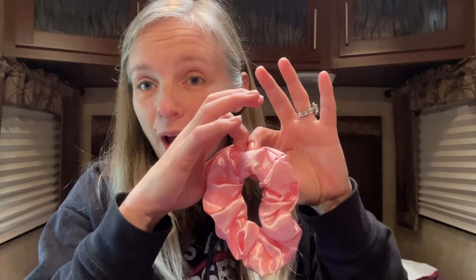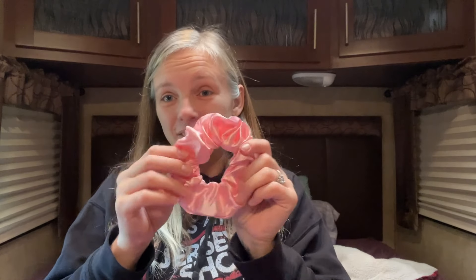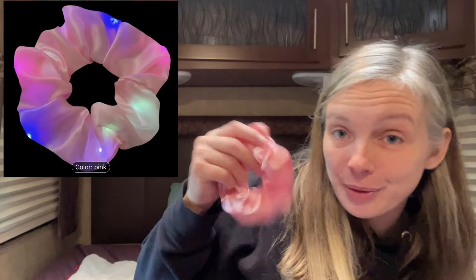I got this for Brooklyn — it was $0.43. It's a hair scrunchie and she was asking for scrunchies. I kind of want to wait to open it until she opens it for Christmas, but it lights up — there's a light in there. I thought that was really cute. It comes in all different colors and I got the pink one.